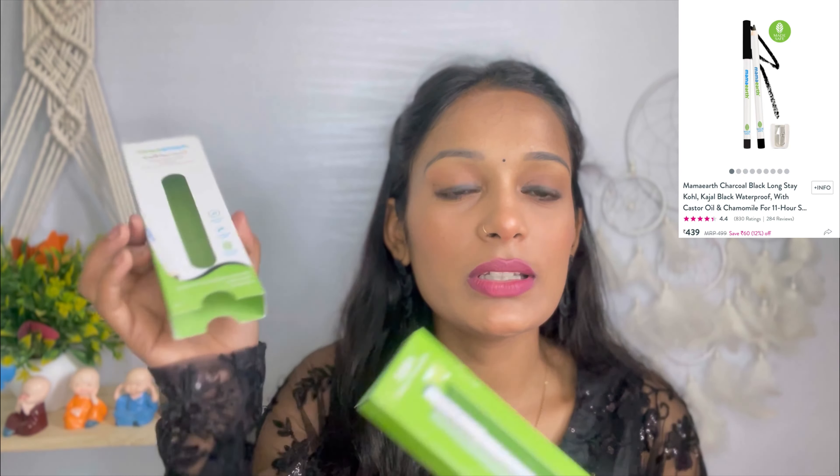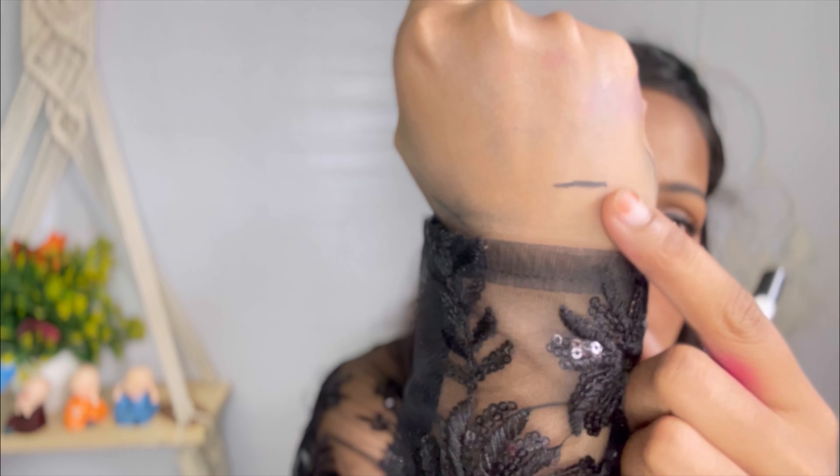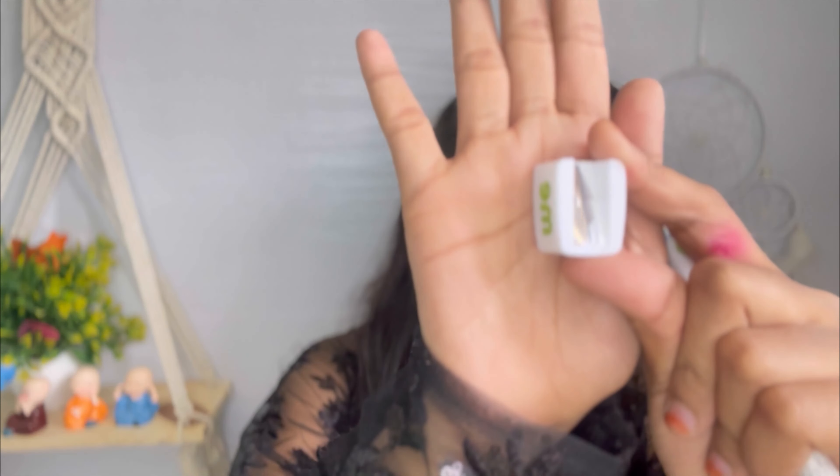Again I got a kajal — this is Mama Earth Charcoal Black Longstay Kajal, which is very trendy. I will try to do a look with it. It is jet black and you get 1.2 grams. I opened it — it looks very good, very glittery on the touch, and it also has a sharpener tip on the other end which is very good quality.